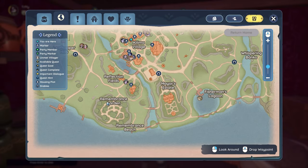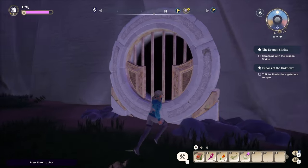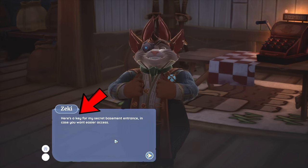To get started, we are going to head south of Remembrance Garden along the Remembrance Beach. On ground level you will come across a sewer that you can enter. You are now in the secret underground store. Doing so will fulfill the 'Where's in Low Places' quest that rewards a key.